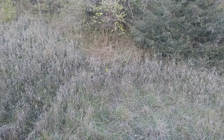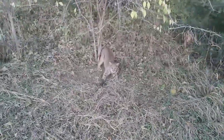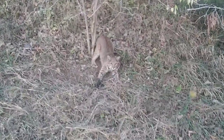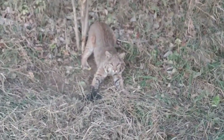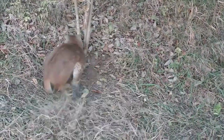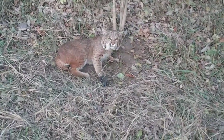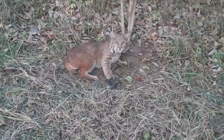Well here it is guys, first cat of the year in a blind set on a coon trail. Let's check it out, see how it's got - well it's not going anywhere. Give you guys a little zoomed in. Not super nice - you can see it's young, mostly like a rabbit back it looks. It's decent spots but not a big cat, but we're sure glad to have it, first one of the year.